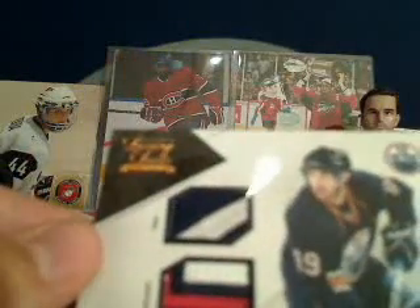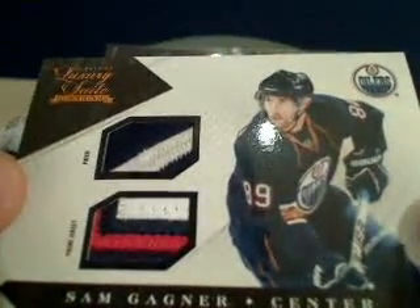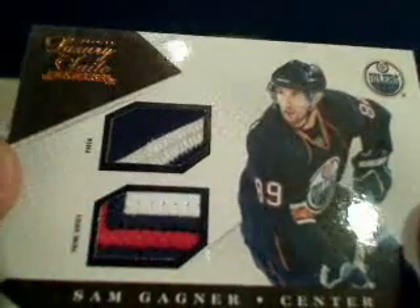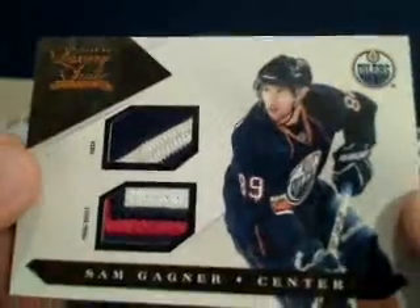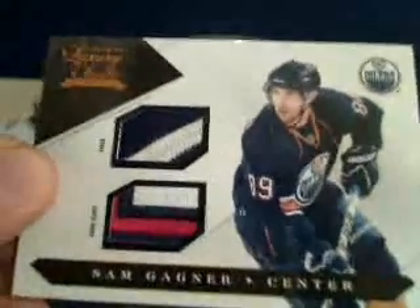We've got a really nice hit for the Edmonton Oilers — a prime jersey patch. It doesn't look quite as good on camera as it does in real life — a very nice patch on the top with different textures and a whole bunch of colors on that prime jersey on the bottom. Congratulations to Edmonton — that is going to Bummer Boy — numbered 8 out of 20. Congratulations Jack for that nice Edmonton hit!